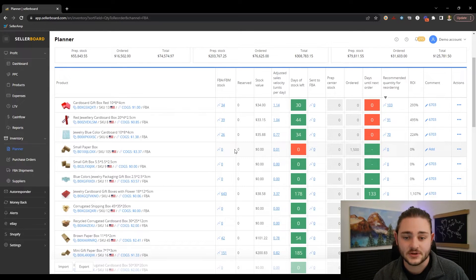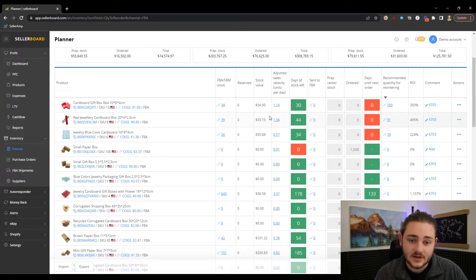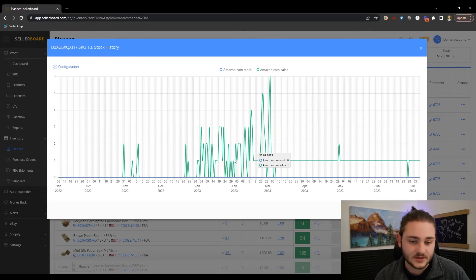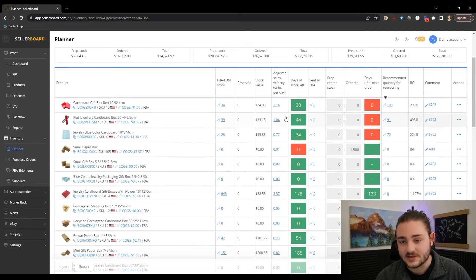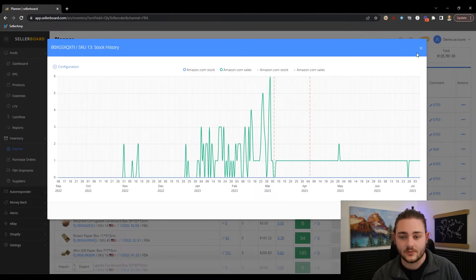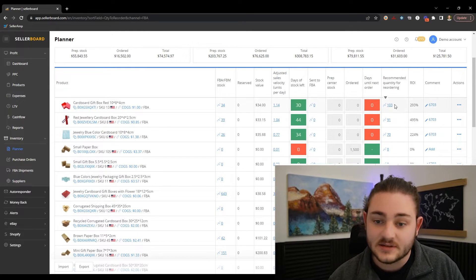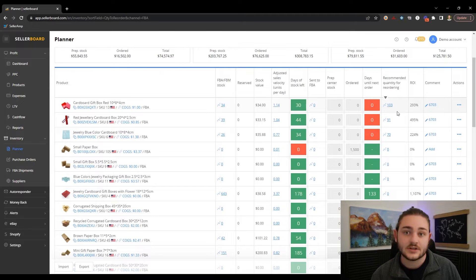Another thing I'll use Sellerboard to do is filter by recommended quantity for reordering. Right here we can see you've got 30 days of stock left, looks like you're going to sell about one a day, you have 34 in stock. You can see those sales coming in and there might even be a little uptick in sales recently. Based on those recent sales, Sellerboard actually goes ahead and calculates what you might want to restock. I'd always recommend putting a little bit of human input into this — making sure the number makes sense — but this number actually helps my lead virtual assistant decide how much we're going to buy of each product.